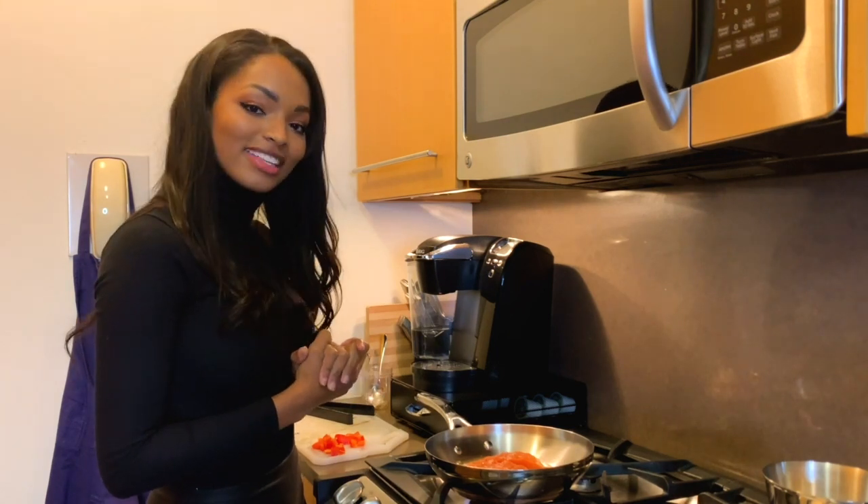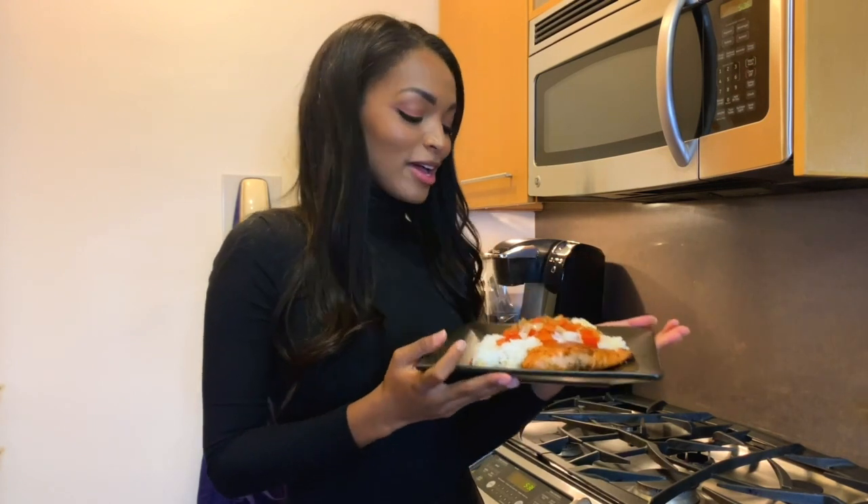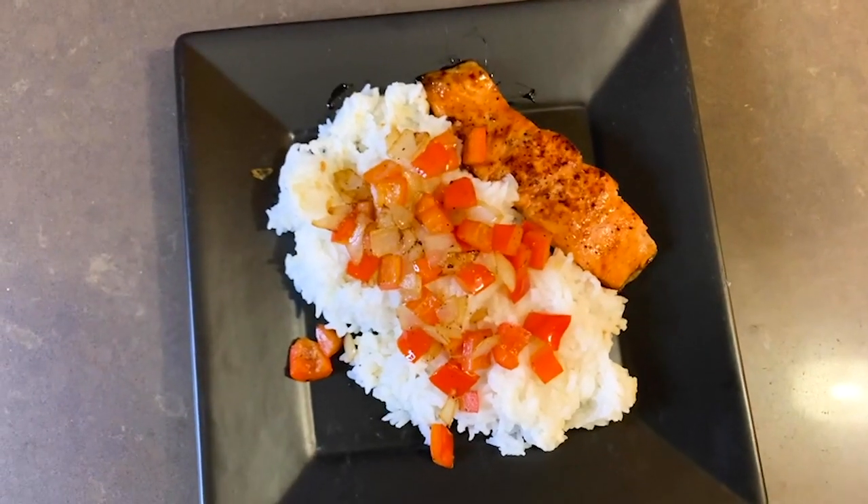And then we'll come back and see the final product. I have finished my dinner for tonight. I'm super excited to eat it — it smells so good. Thanks for watching.